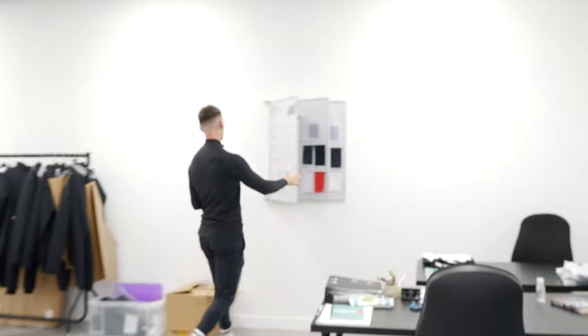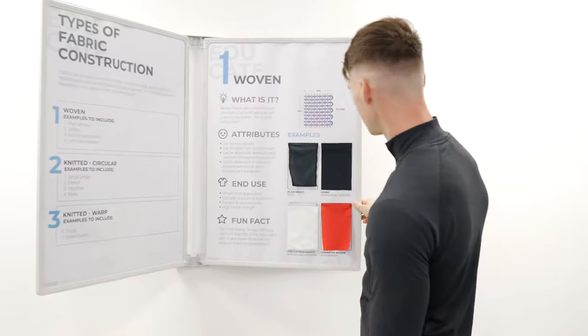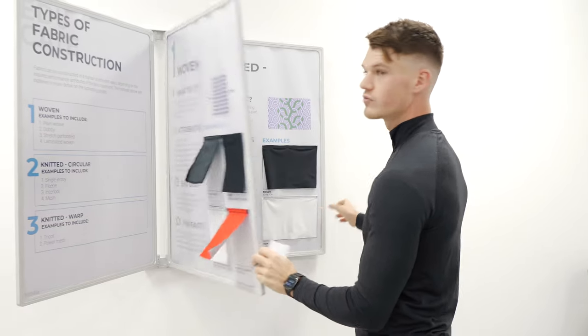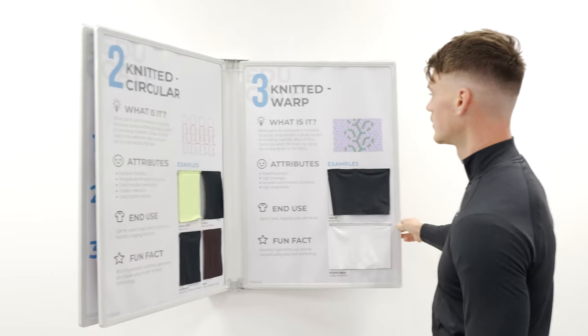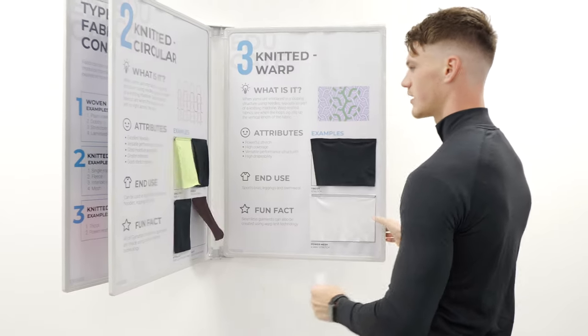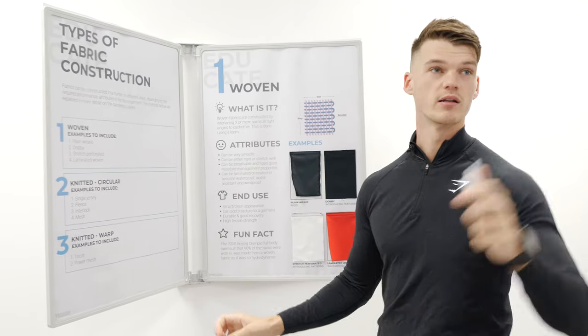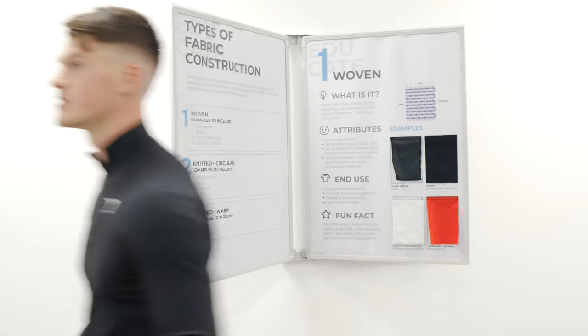They've got a Fabric Innovation Centre — fibre, yarn, fabric examples. This is so cool. I'm going to ask if I can do one of them, but you can just come in and get a crash course in fabric. This is amazing.